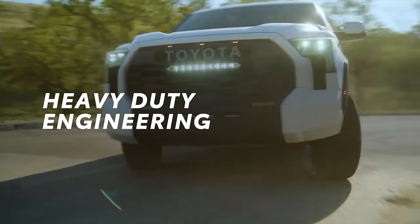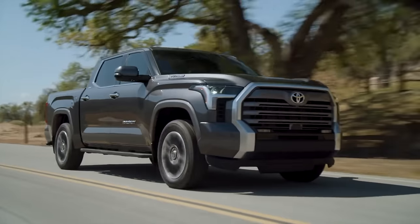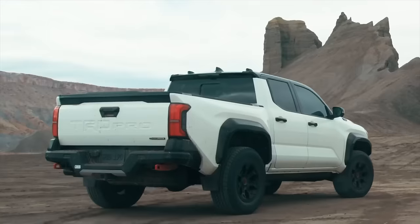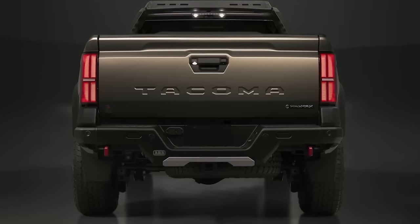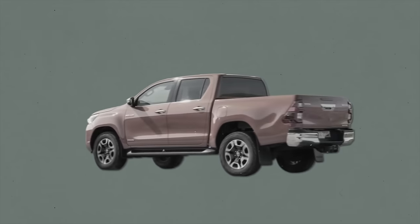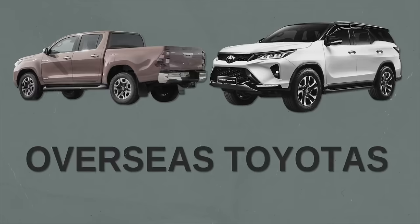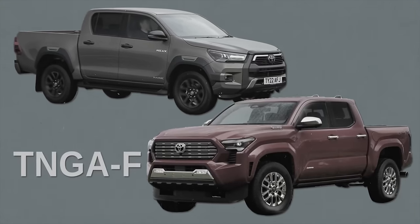Starting with the platform: the 2024 Tacoma shares the same TNGA-F platform found in the current Tundra, Sequoia, and new Lexus LX — basically a box steel ladder frame. Because of this, the new Tacoma rides on a longer wheelbase, about four inches longer, though the overall truck length remains more or less the same. The newer Hilux is also now based on the same TNGA-F platform as the new Tacoma.